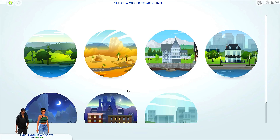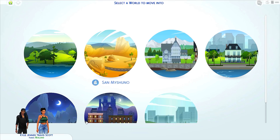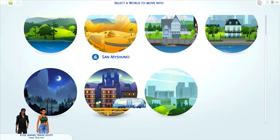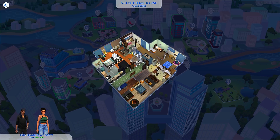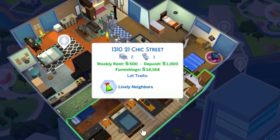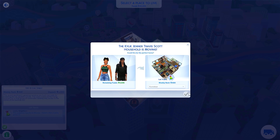Here we are in the world. They live in California, so Oasis Springs might be suitable, but I kind of feel like moving to San Myshuno because I don't normally use it. Let's move into the fashion district - 21 Chic Street with lively neighbors. That sounds great, let's do it!